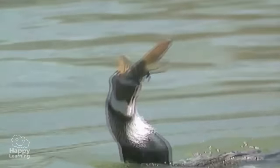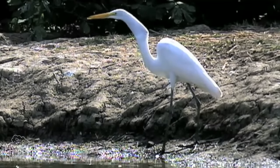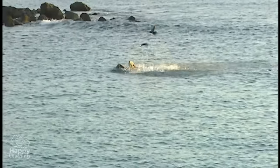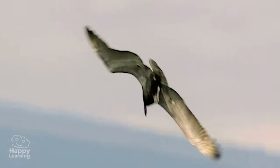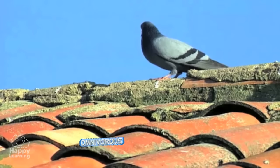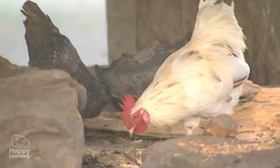These birds have pointed beaks that are long and sharp to help them catch the fish. Remember, birds that eat fish are called piscivores. The last group, omnivorous birds, includes pigeons and hens, and they eat almost anything.